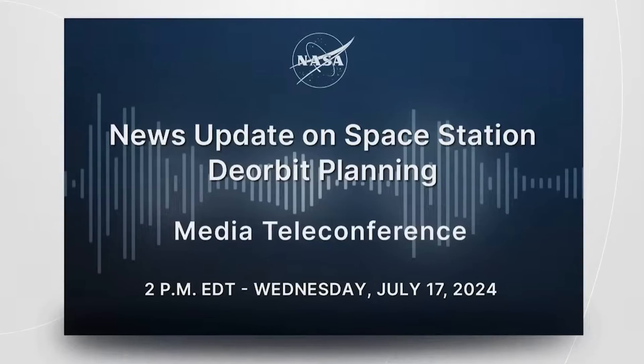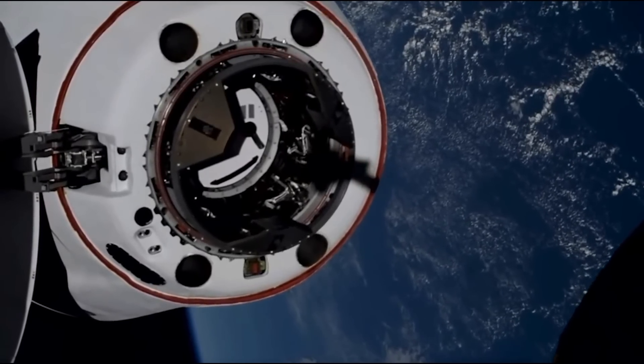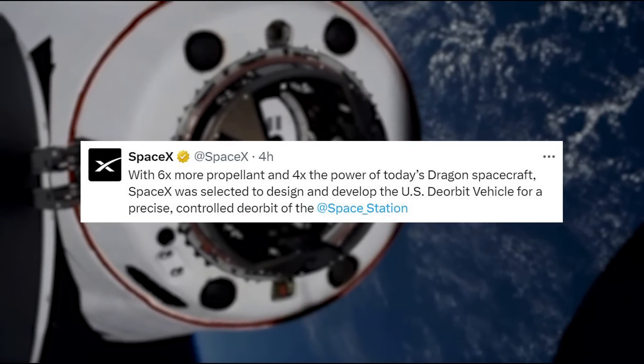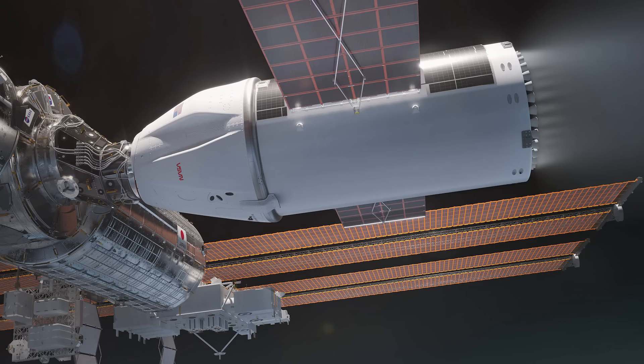Earlier today, NASA held a nearly hour-and-a-half-long media teleconference providing updates on the deorbit plan, vehicle selection, etc. In addition to this, SpaceX posted some information and even graphics. For example, they tweeted saying: "With six times more propellant and four times the power of today's Dragon spacecraft, SpaceX was selected to design and develop the US deorbit vehicle for a precise, controlled deorbit of the space station." With this, they included a render of what the vehicle is expected to look like docked to the ISS.